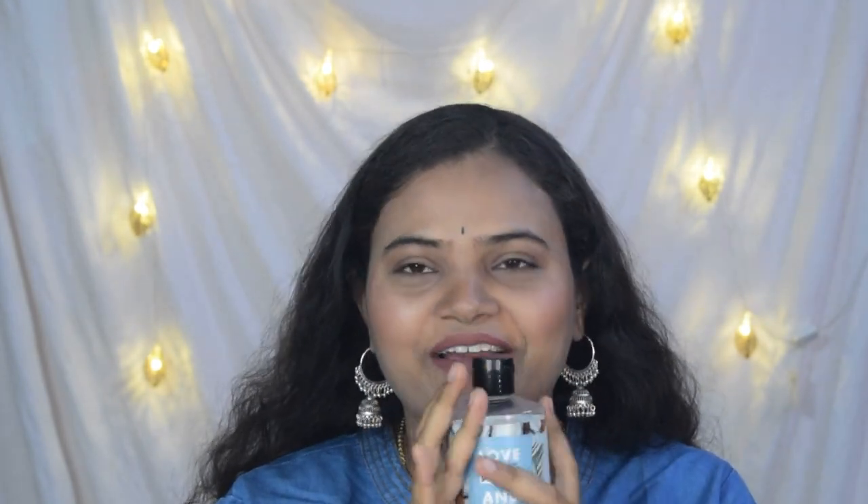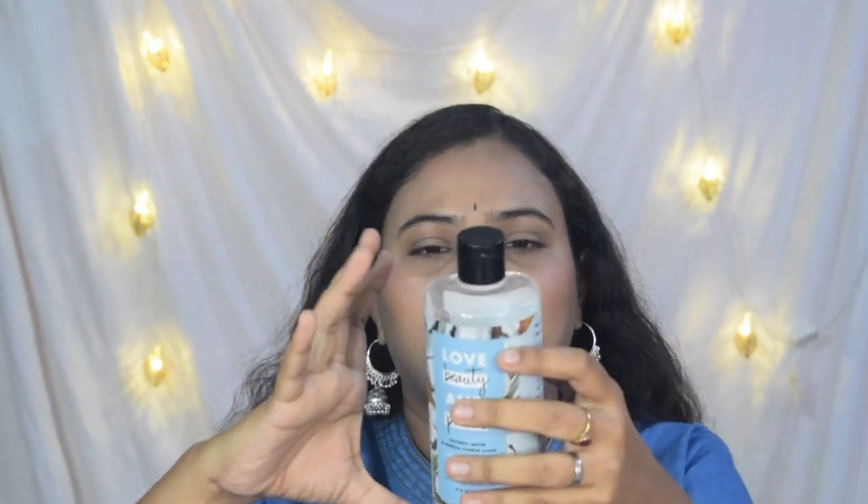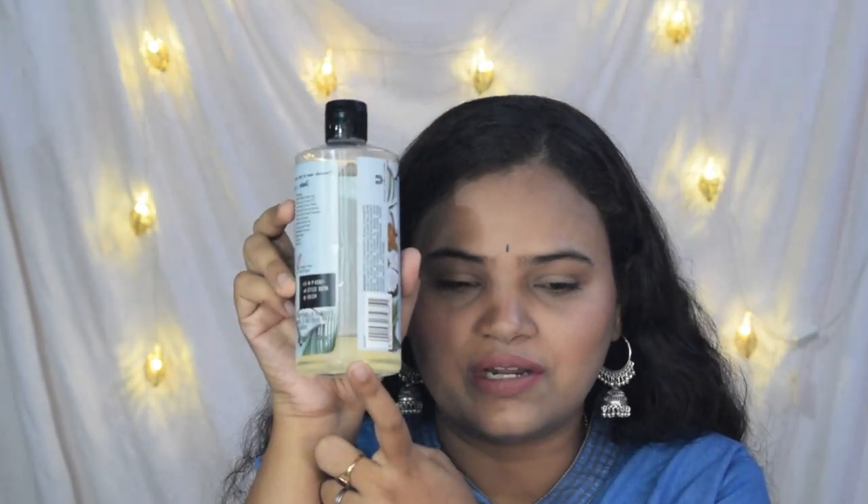Now let's get to the good stuff! Starting with the Love Beauty and Planet coconut water and mimosa flower aroma body wash — oh my god, this is the best body wash I've used hands down this year, like 2023. My absolute favorite body wash. It is so hydrating, so moisturizing, and the smell is just heaven. It's a quite big bottle — 400 ml — and it retails for 450 rupees. As you can see, I'm almost about to finish it, with maybe four to five washes left.